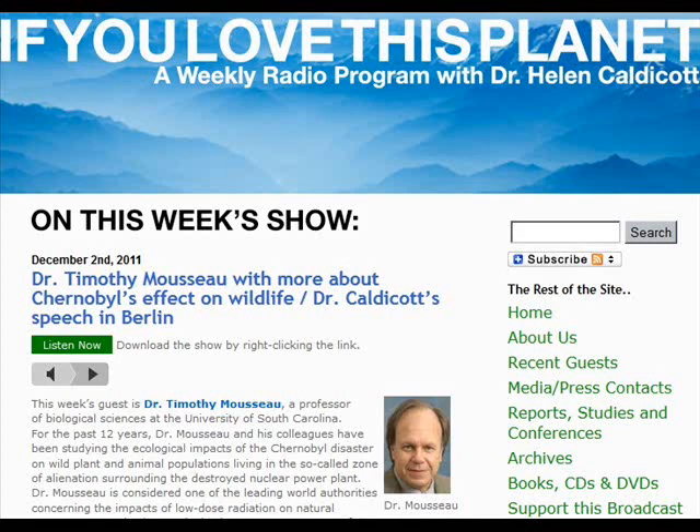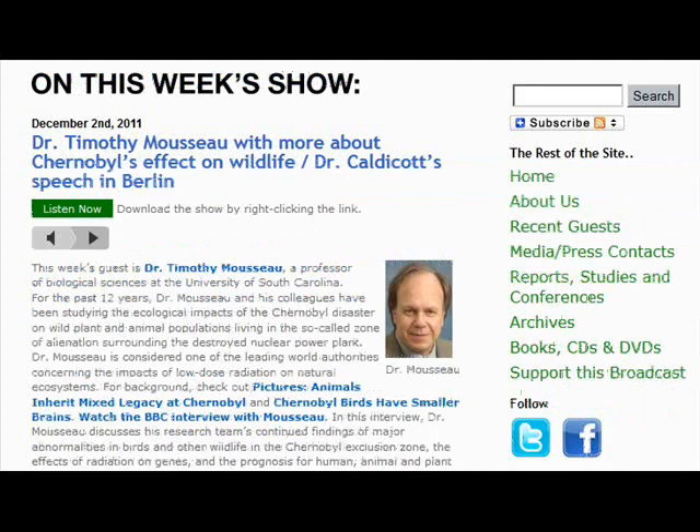He's a professor of biological sciences at the University of South Carolina. He also serves as the associate vice president for research and the dean of the graduate school at the University of South Carolina. He was trained as an evolutionary ecologist at McGill University in Canada.